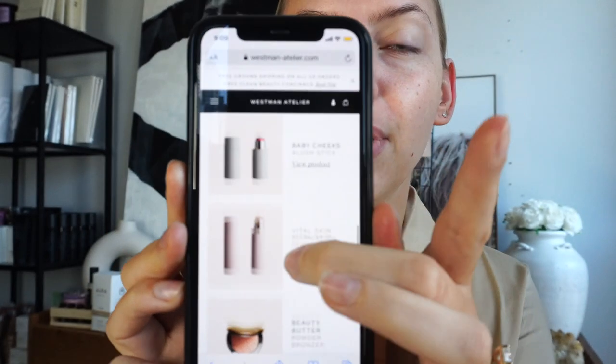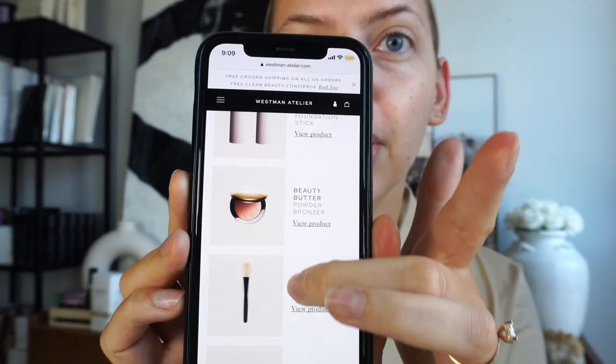You guys seemed really interested in my makeup trial get ready with me. So today I'm actually going to be following some of the tips and products used by Gucci Westman on her makeup day. I have the list here — it's kind of similar to the last one I did, but we have a different blush color and we're going to do a bit more of a brown smoky eye.